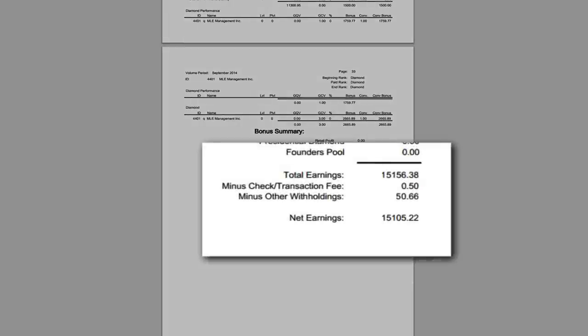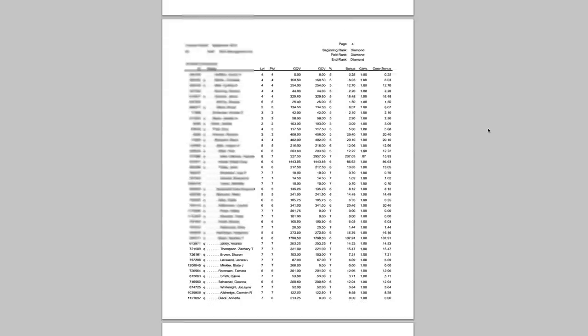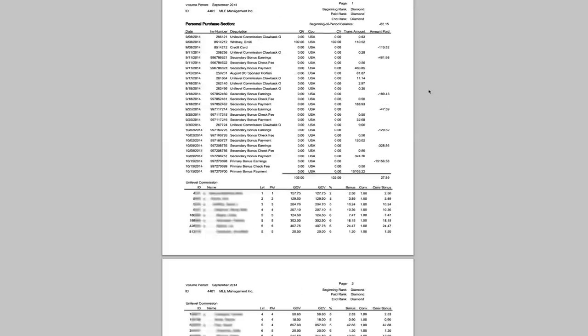At the bottom is the total, then minus the transaction fee. If you have direct deposit, they withdraw 50 cents as a processing fee per check. If they're printing and mailing you a check, it's $1.95 to cut and mail it — so apply for direct deposit to save on that. The 'minus other withholdings' can be clawbacks — when people return product or exchange orders and you've already been paid on it, they claw back the commission. It usually doesn't amount to much compared to your overall check.